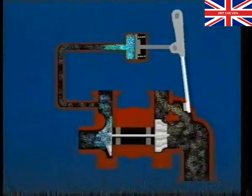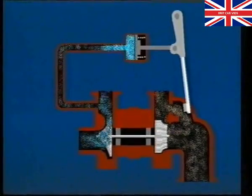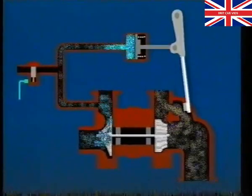On the Montego Turbo, boost pressure is limited to 10 pounds per square inch by a purely mechanical wastegate. The Metro Turbo has basically the same wastegate operation, but incorporates an electronic control system.